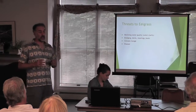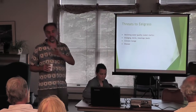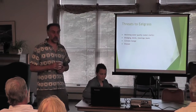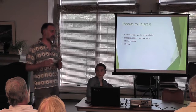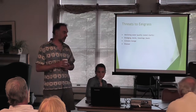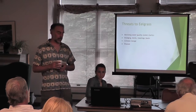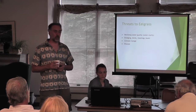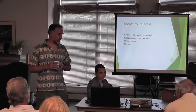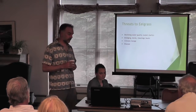Wasting disease — I mentioned it earlier — is still present. We can go out to any meadow and see it at really low levels. No one is sure why the massive outbreak in the 1930s caused that dramatic decline. There have been regional outbreaks — a massive die-off of several thousand acres in Great Bay, New Hampshire in the mid-1980s. We're not sure what triggers that outbreak. People are studying it. It is definitely an episodic threat, not a constant one.